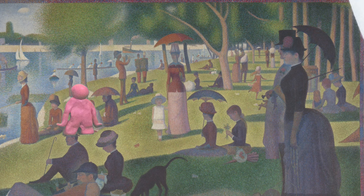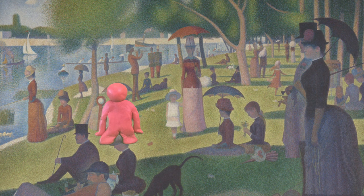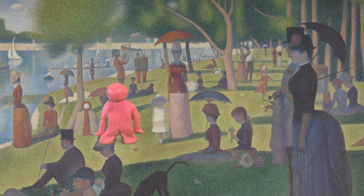This is an amazing painting. This is Sunday Morning on the Island of La Grande Jatte by Georges Seurat. It was created by millions of tiny dots of paint. Wow!